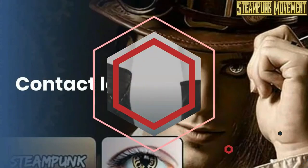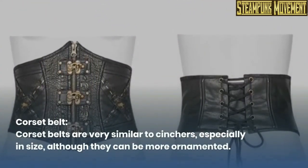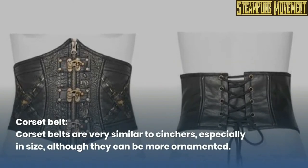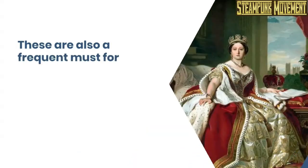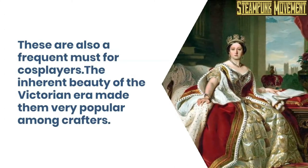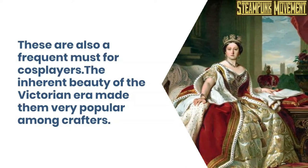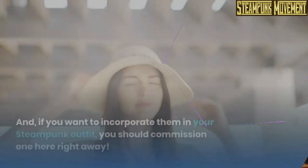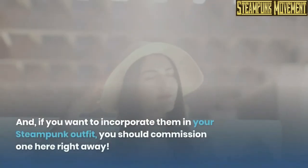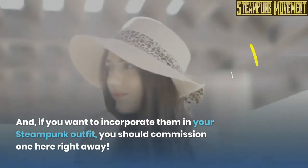Contact lenses. Corset belt. Corset belts are very similar to cinches, especially in size, although they can be more ornamented. These are also a frequent must for cosplayers. The inherent beauty of the Victorian era made them very popular among crafters. And if you want to incorporate them in your steampunk outfit, you should commission one right away.